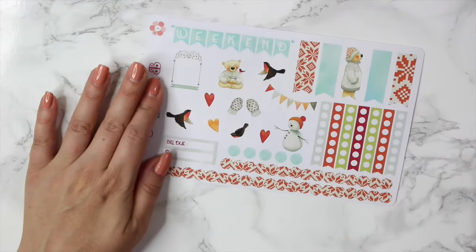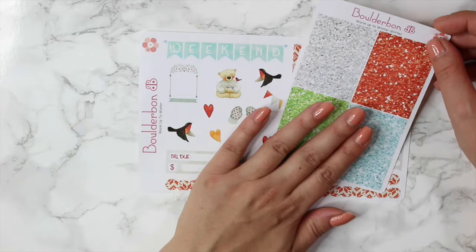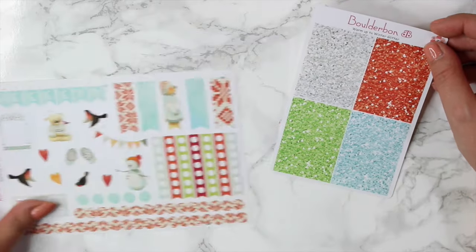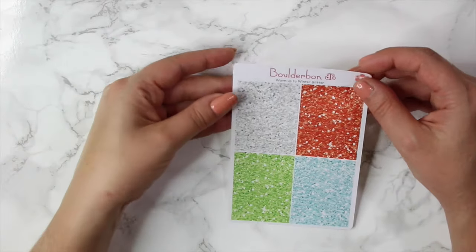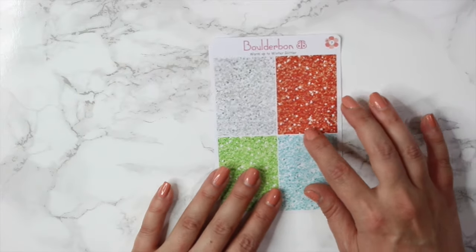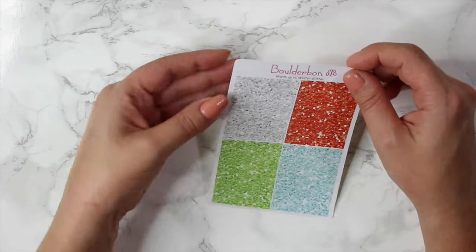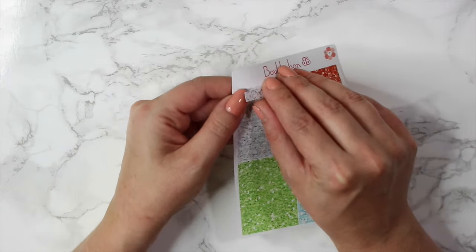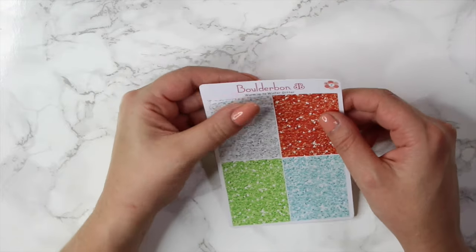For this set I actually made some glitter headers. This is an add-on so it's not coming with the collection, but they just look so nice together. I thought for the holidays everybody's going to want glitter. This is going to be an add-on — it's $2.50 for matte and then $3 for glossy. There are seven strips in each one of the colors.